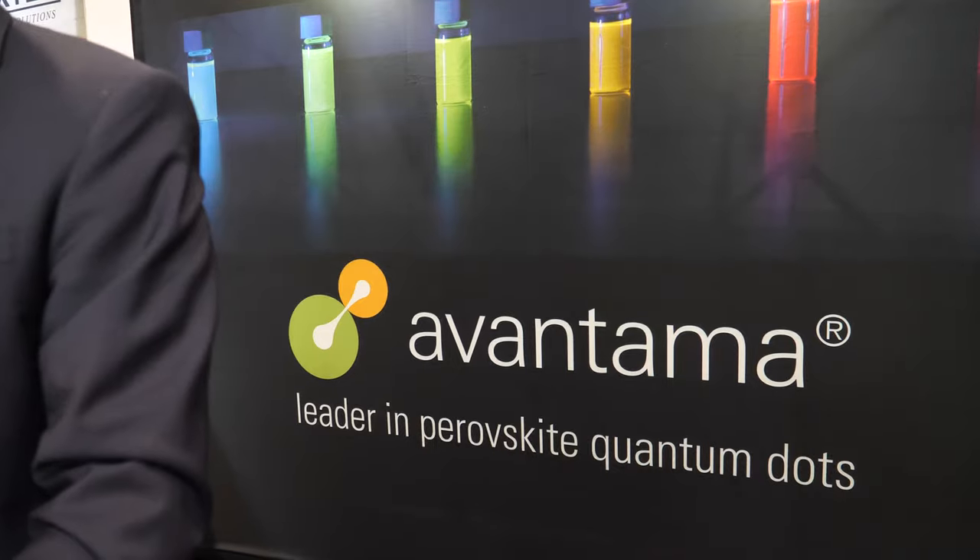Avantama is a leader in perovskite quantum dots. Our perovskite quantum dots combine the performance of cadmium — and even exceed it — and in addition to that we are ROHS compliant for QD film applications. ROHS refers to the regulation of hazardous substances in Europe, and it's followed worldwide. We can 100% fulfill those regulations, which makes it very important to move beyond cadmium.